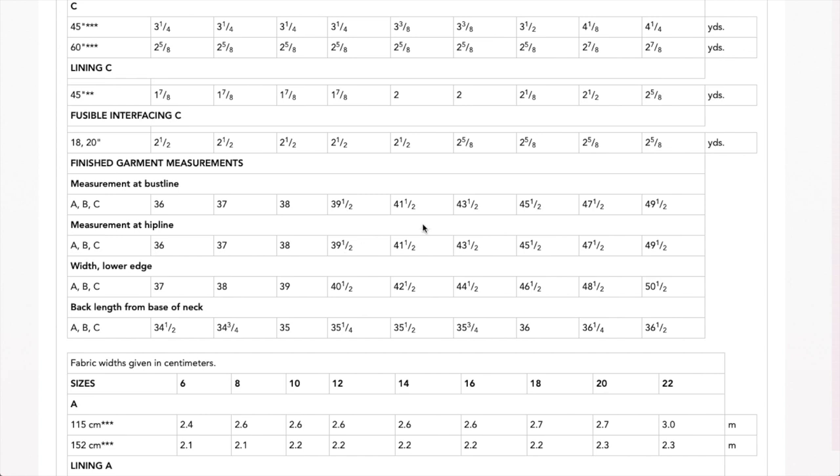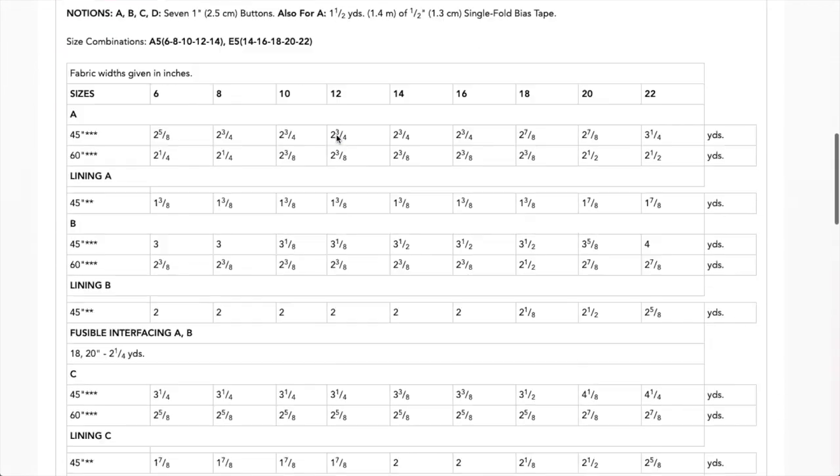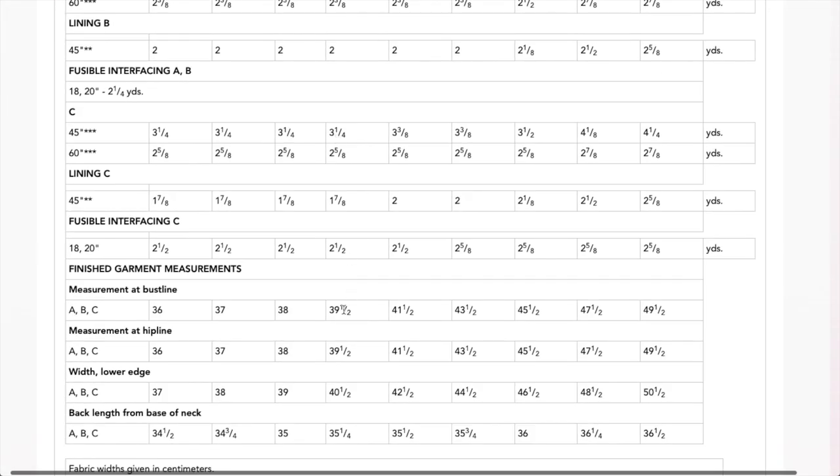The finished bust line and hip line measurements are the same, which makes sense because it's supposed to be loose fitting through the bust. You could make a smaller bust line and have it more close fitting, then grade it out to the hip. Love it — very trendy, awesome.